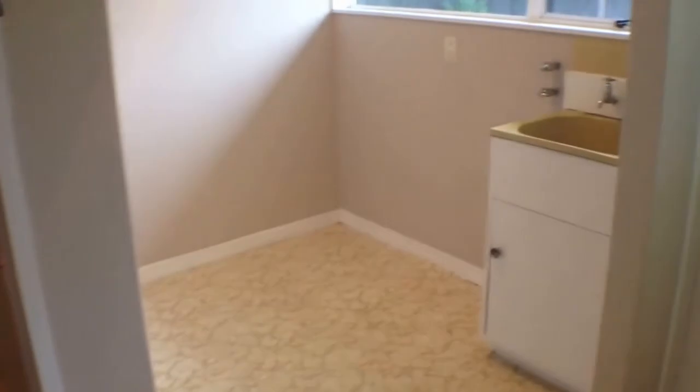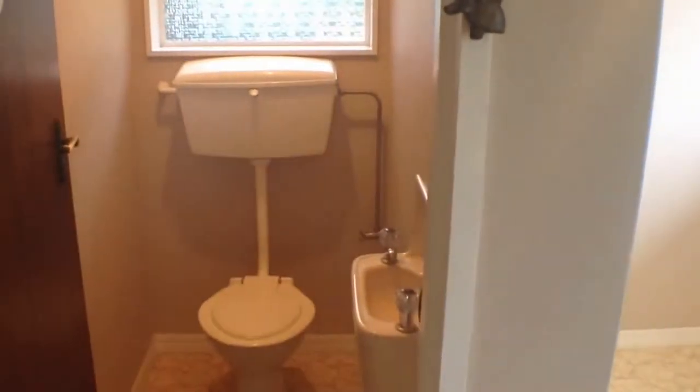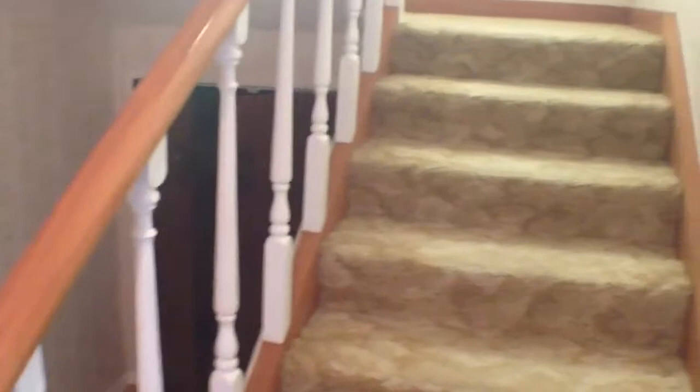Here we have a laundry — a nice spacious area as well. Downstairs it's not a full bathroom; it's just a toilet and vanity for the convenience of guests when they come to visit. It's also handy so you don't need to walk upstairs each time you need to use the bathroom.